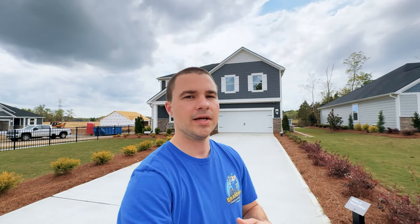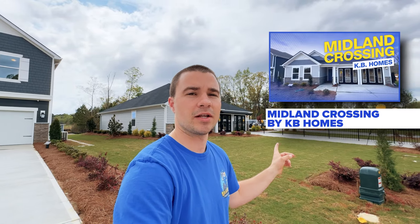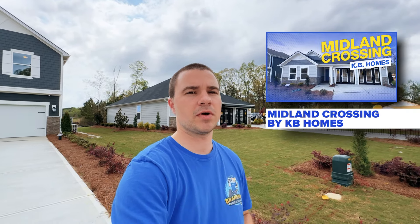A lot of growth is pushing out this way, so you can get a lot of bang for your buck as it grows. I've already shot a video on the whole neighborhood — what you can expect to find in Midland Crossing by KB Homes — and I did a video tour of the ranch model as well.